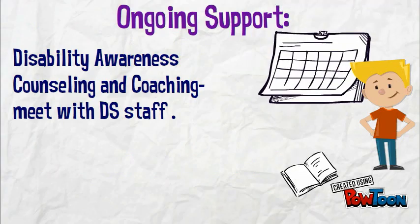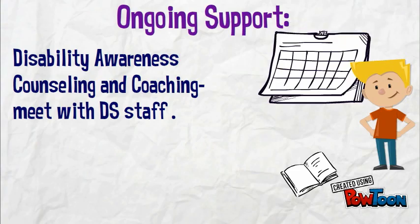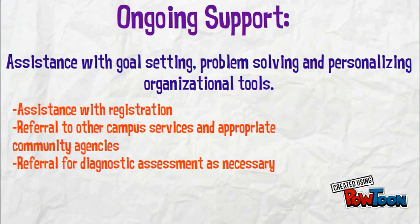Ongoing support. Disability awareness counseling and coaching. You'll meet with Disability Services staff. You'll have regular appointments to address disability-related challenges. You'll also receive assistance with goal setting, problem solving, and personalizing organizational tools.